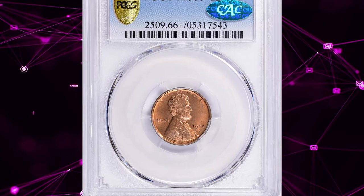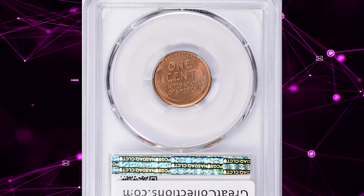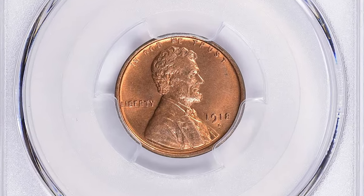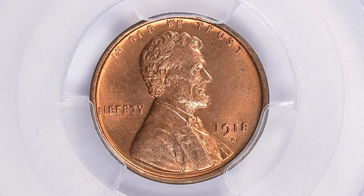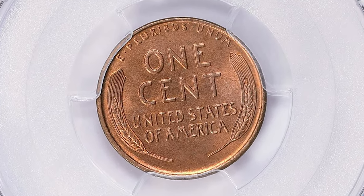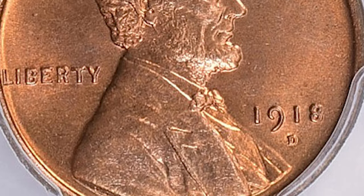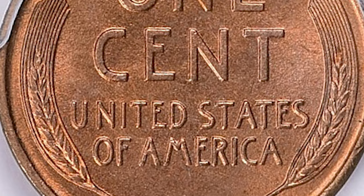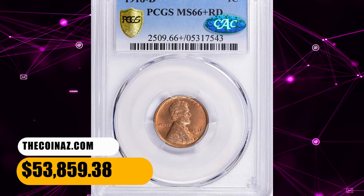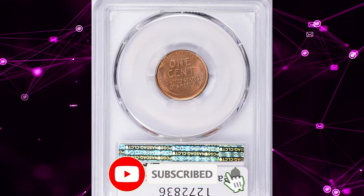Number 1. This is the 1918 D Lincoln cent in MS66 Plus Red condition. According to NGC, despite a very high mintage, the 1918 D cent is rare in top grades. These coins were poorly made, with overused dies that were seemingly set slightly further apart than ideal to extend their lives. Fully struck examples are thus very elusive, and those displaying full red color are extremely rare. Most pieces certified as MS Red have a bit subdued, slightly pinkish color. This specimen fetched a sum of $53,859.38 with buyer's fee at auction.